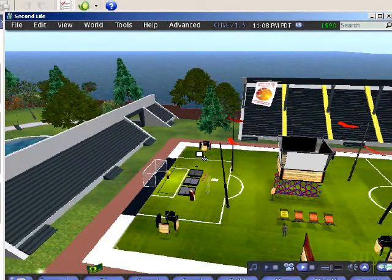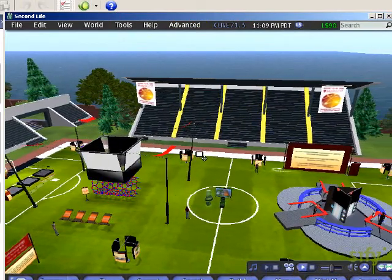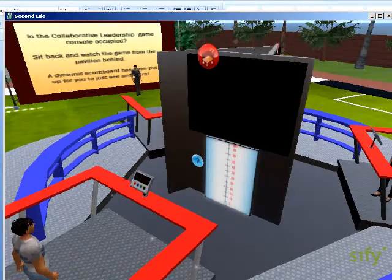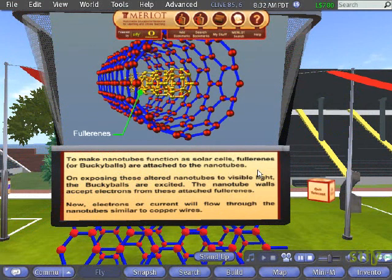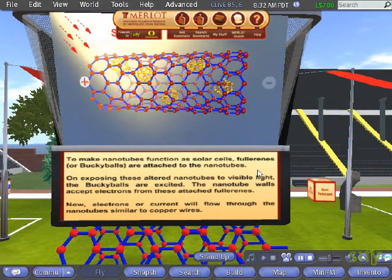In addition to the Lillis Business Complex, you can see a soccer field with its gallery of stands and a recreational park, as well as the lawn in front of the Lillis Business Complex. The soccer field has been used to showcase two online learning materials, each of which displays unique learning advantages offered by virtual worlds, which are accurate representations of abstract concepts and the use of collaborative tools to learn and teach.